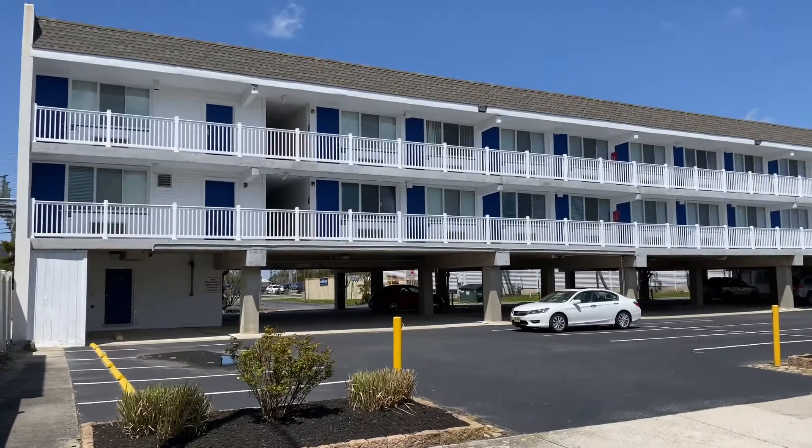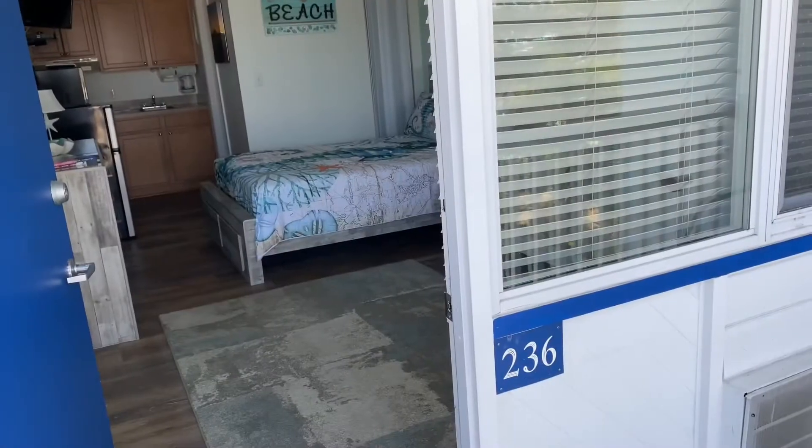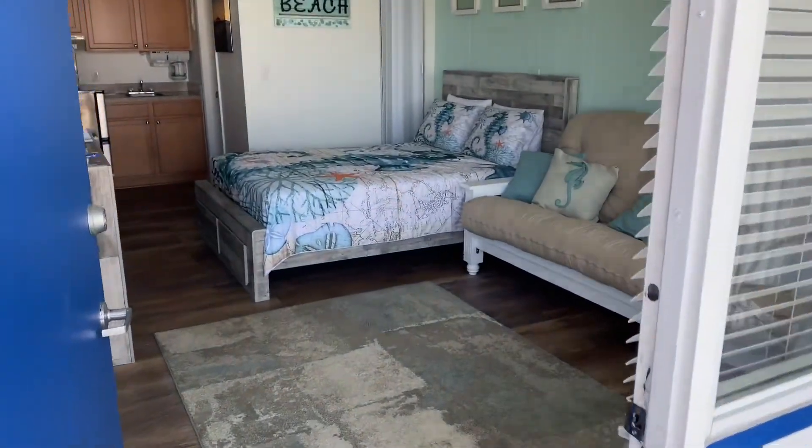Hi! Please check out my new listing in Ocean City, New Jersey, near 34th Street. Welcome to 236 Haven at the Crossings.